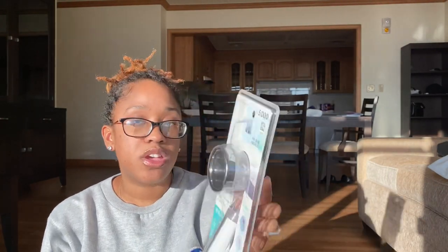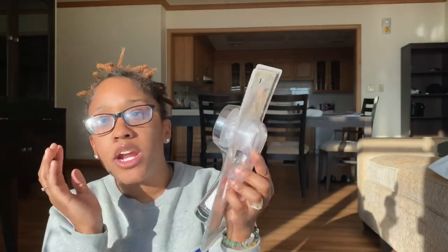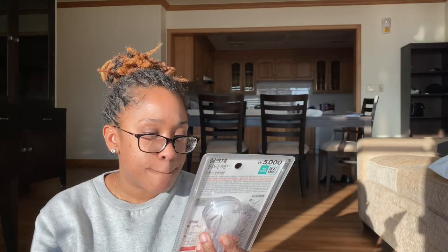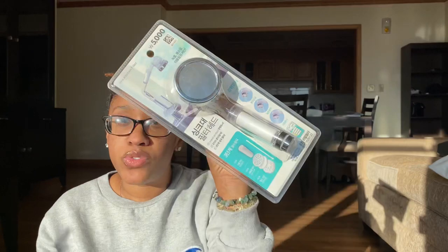The next thing I got was a sprayer — but this one is for the kitchen. It also comes with a water filter. Korea has really hard, harsh water, so a lot of people have water filters for their shower and their sink. But actually, looking at it again, this isn't a sprayer — this is just for the faucet. I thought it was the sprayer nozzle kind, but we'll see how this works. It was less than $5, so if it doesn't work out, it's not going to be the end of the world. I should have read it better.